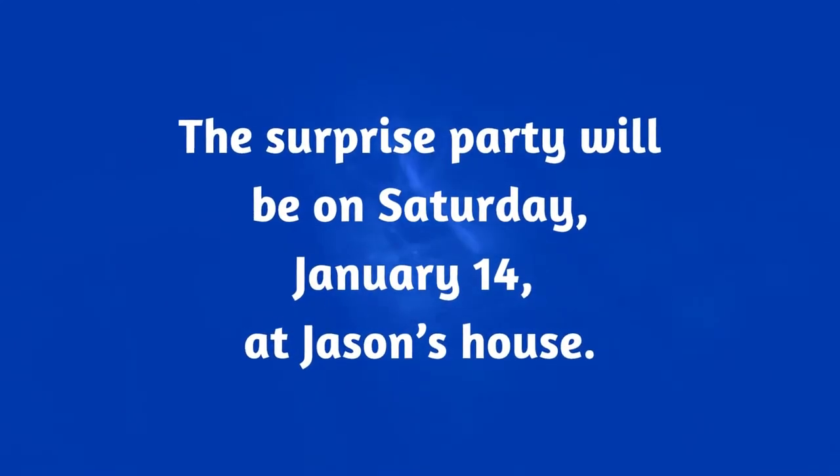Here is an example: "The surprise party will be on Saturday, January 14th at Jason's house." You'll notice there is a comma between Saturday and January. You'll also notice there is a comma after the 14th — because you always put commas after dates. They are an item you want separated out. They have importance. We separate them out with commas. So: Saturday, comma, January. Always.